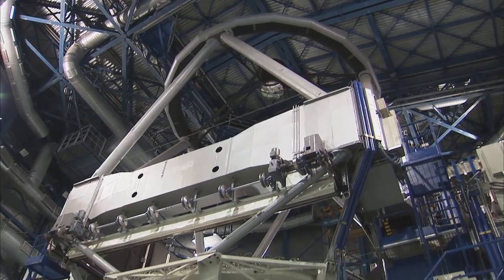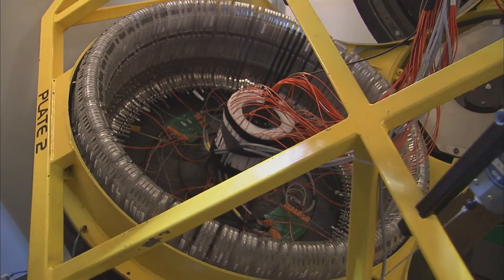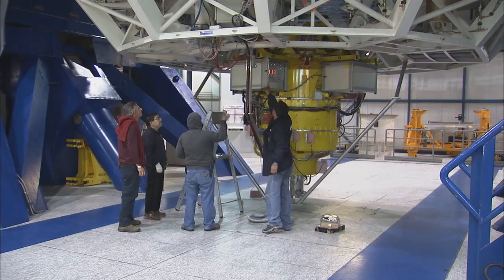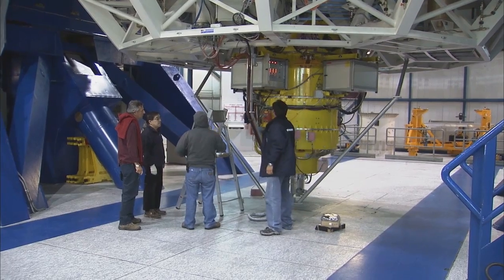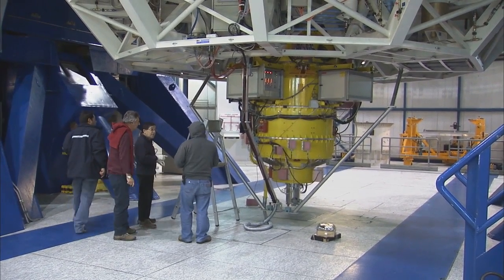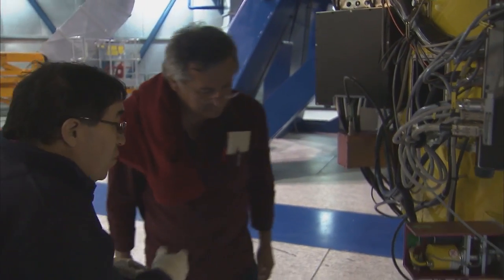Each of the four giant VLT telescopes is equipped with several extremely powerful, yet very delicate instruments. An engineer at Paranal must have a specialized knowledge of all the components in case of technical malfunctions, to ensure that the VLT is ready for observations every day and downtime due to technical problems is kept to a minimum.